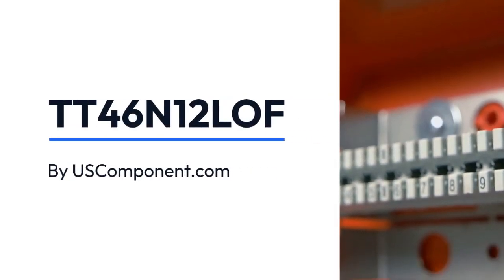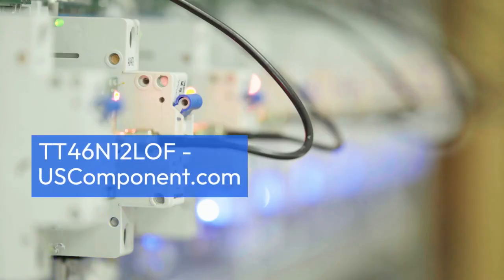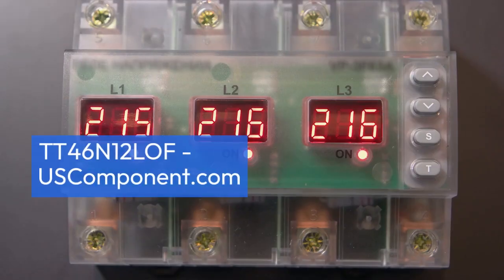TT46N12 LOF by UseComponent.com. The TT46N12 LOF by UPEC, Infineon Technologies, is a high-performance Thyristor module designed for industrial applications.